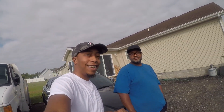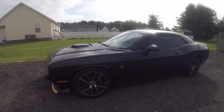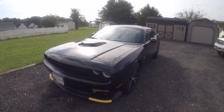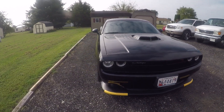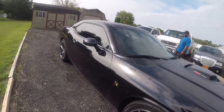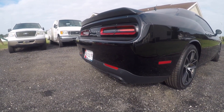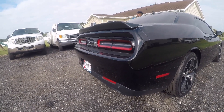All right y'all, I'm back, finally got here. My cousin Tony — say what's up, cuz. This is a 2018 Scat Pack Shaker, man. Black, dope, beautiful. You might want to start this up so you can see how she sounds.